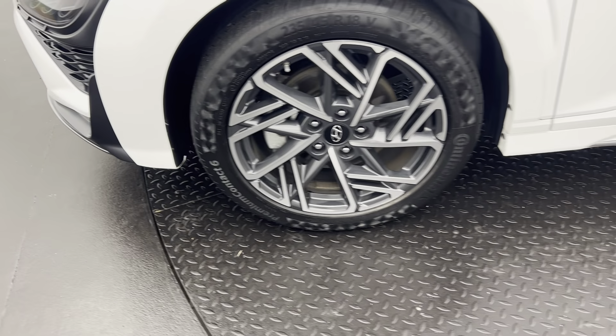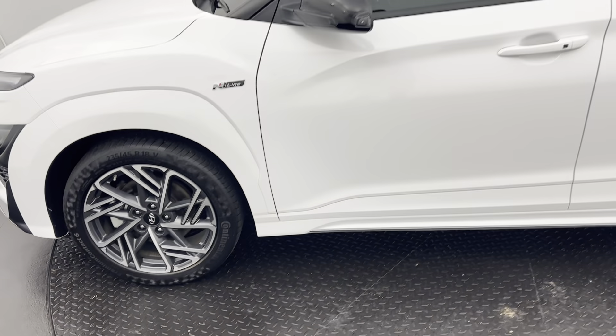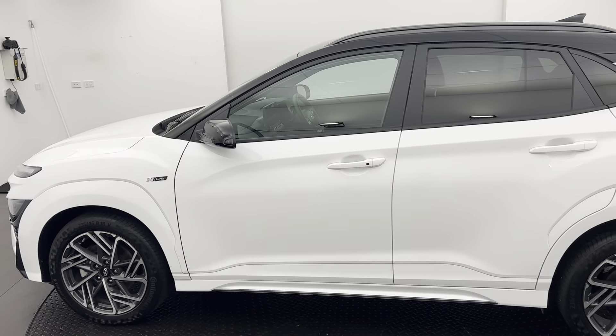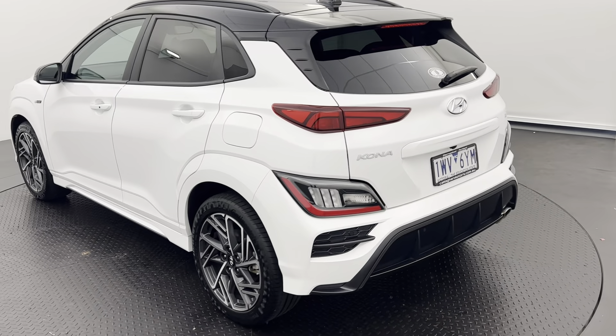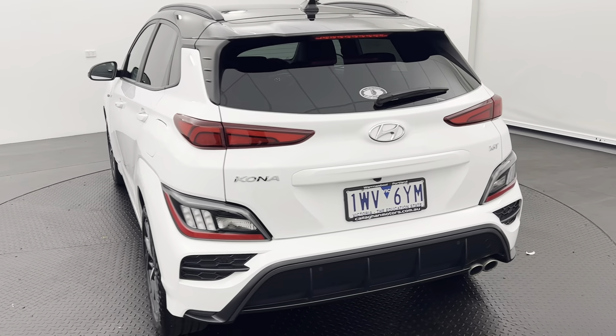18 inch, two-tone, machine forged alloy wheels — a lighter and stronger material on the road. This Kona N-Line comes in Atlas White with the Phantom Black two-tone roof.